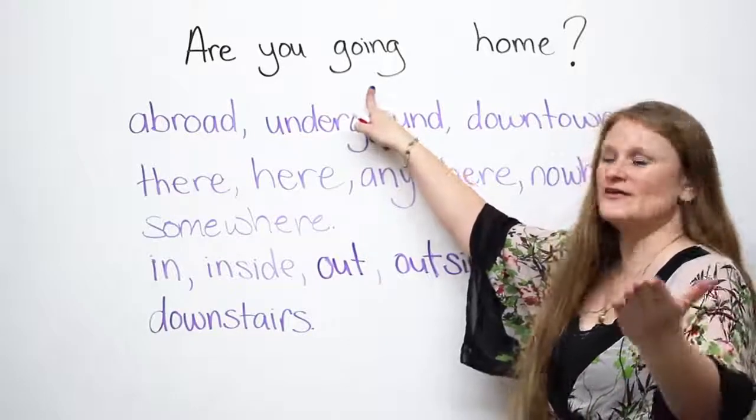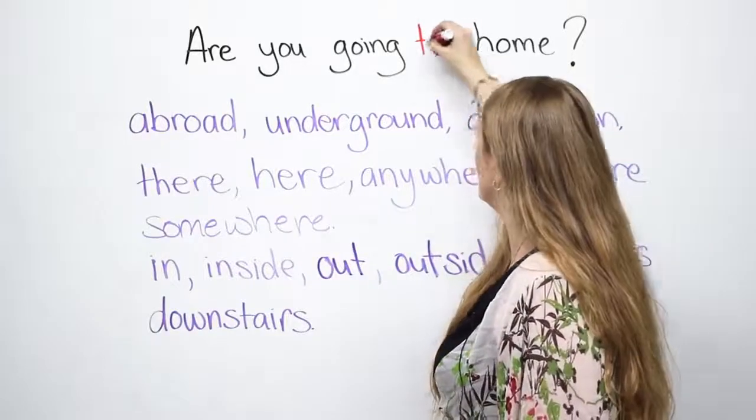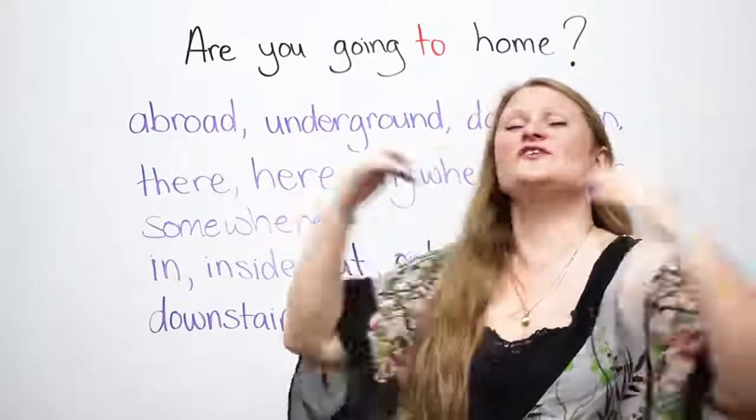So if you look at this sentence: 'Are you going home?' A very, very big mistake that everyone makes is saying 'Are you going to home?' And I say no, no, no. Don't say 'to'.